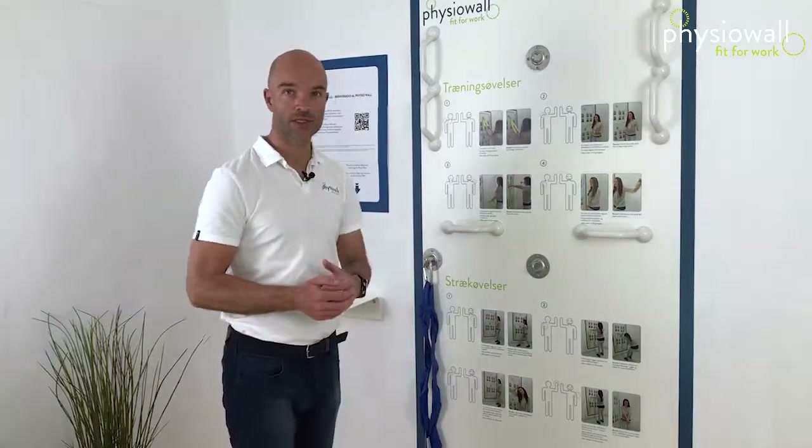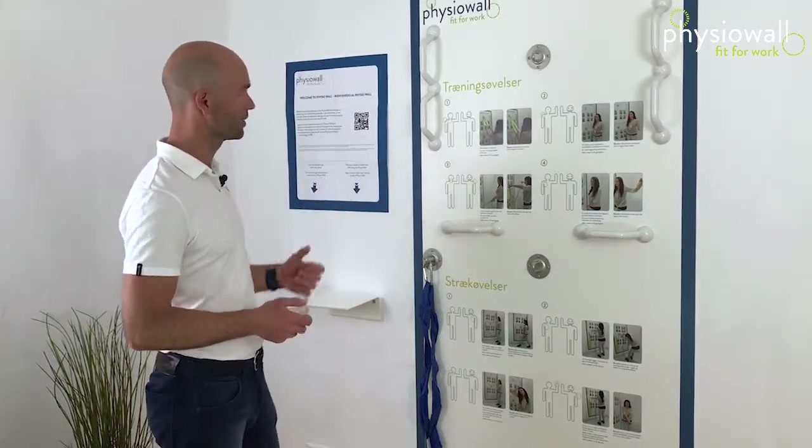Hi, my name is Jakob Lindgren and I'm a physiotherapist. I'm here to talk a little about the background on which we developed this Physio Wall concept I'm standing in front of here.